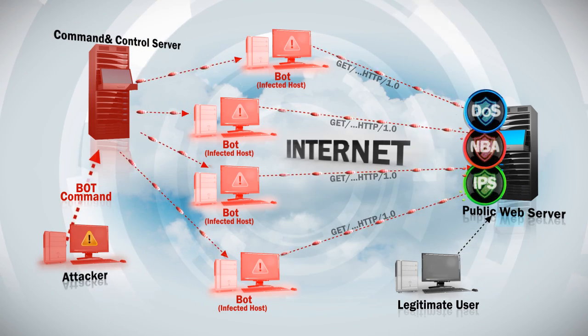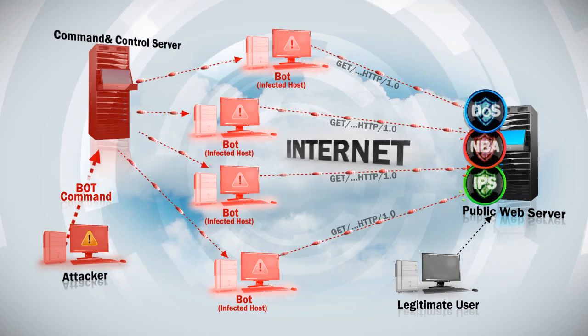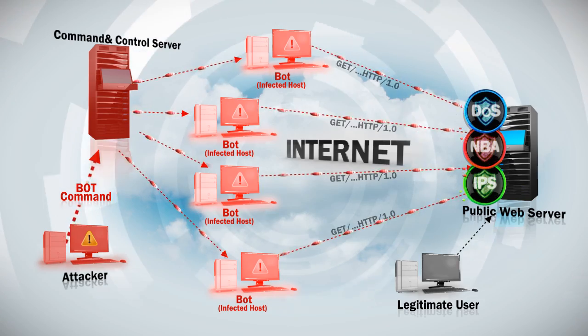But multiple tools increase costs and complexity, while leaving you exposed to blind spots between them.